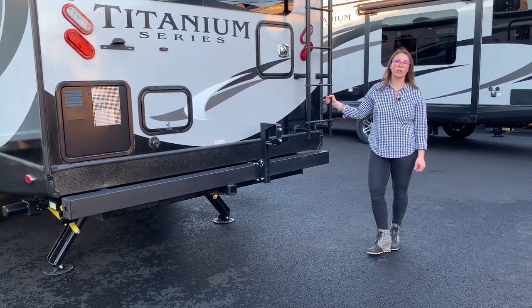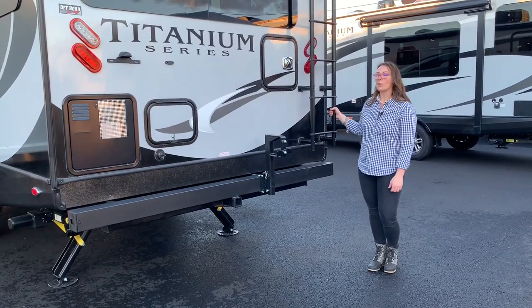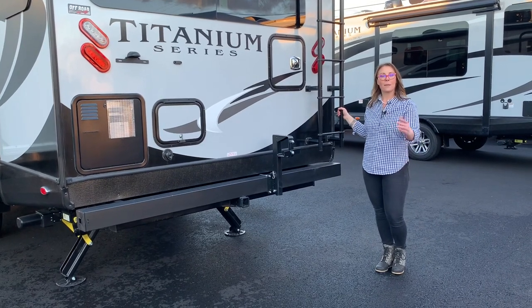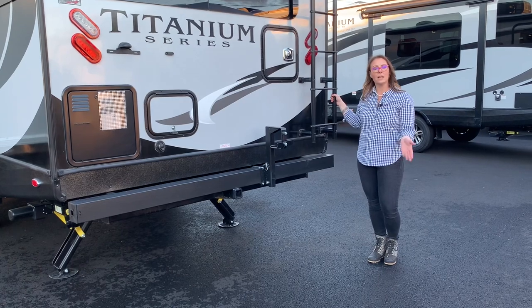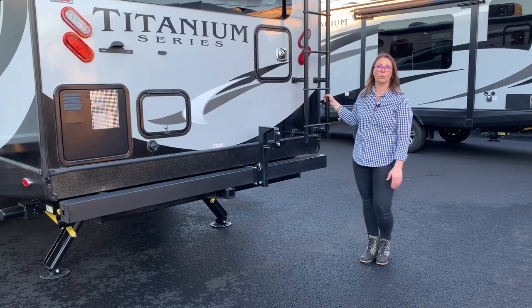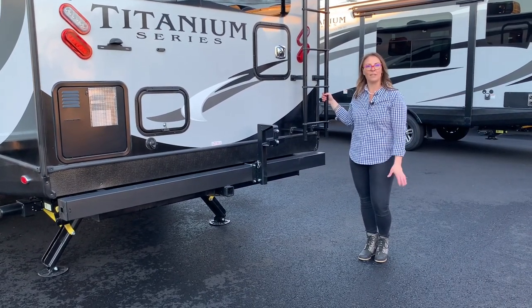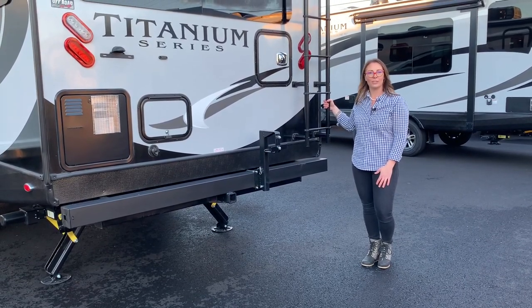So that is the 26KVS Titanium Series by Outdoors RV. Please let us know if you have any questions. If there's a certain model you want to see, be sure and subscribe to our YouTube channel because we're uploading new content weekly. We're trying to get all the floor plans uploaded so you can see what they look like even if you don't have one near you that you can go walk through.